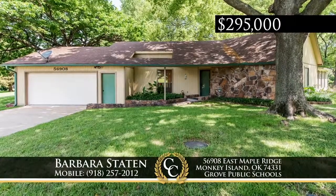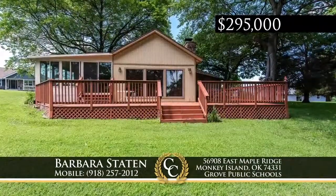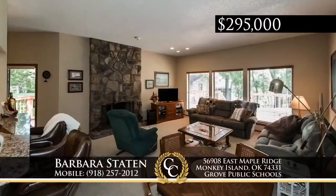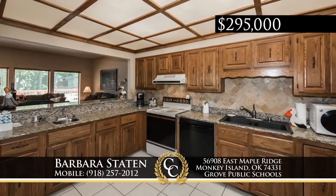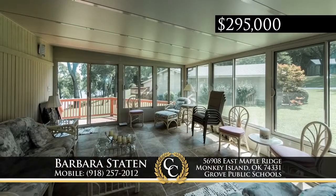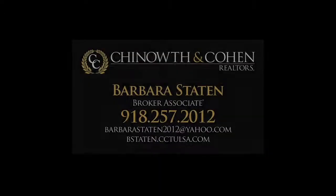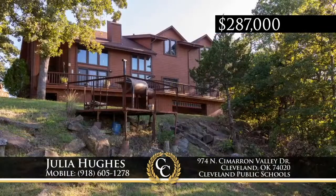Located near Shangri-La on Grand Lake, this waterfront home in the Cliffs is centrally located to the Monkey Island golf course and many amenities. With three bedrooms and two baths, countertops featuring granite, floors with carpet and tile, enjoy the beauty of a 14 by 16 foot sunroom with Champion windows and great views of the one-third-acre lot. Also included is a two-car garage and a new 14 by 36 foot boat slip. Call Barbara Statton at 918-257-2012.